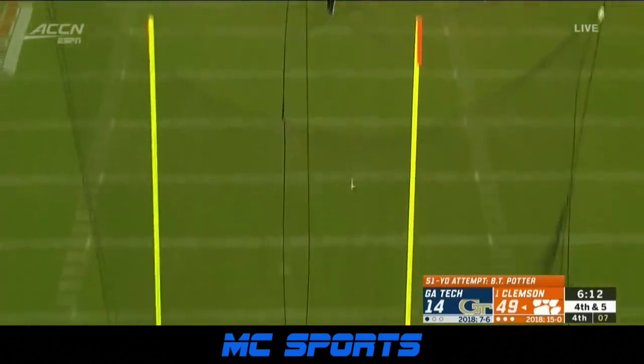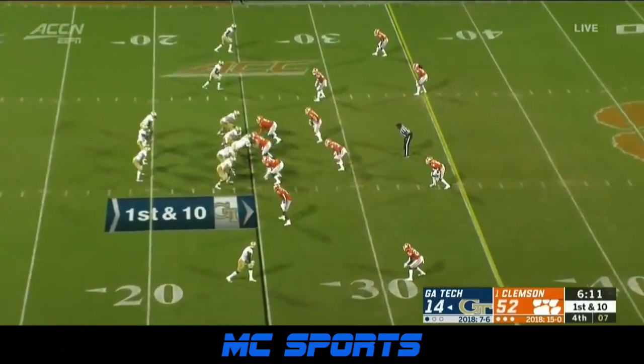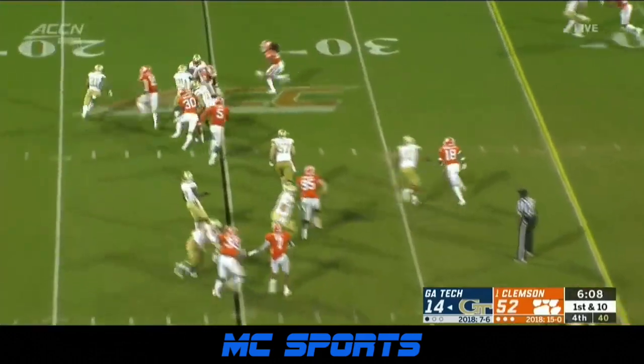Potter — puts a leg into it and it is good. Great all-access programming like that coming your way on ACC Network.